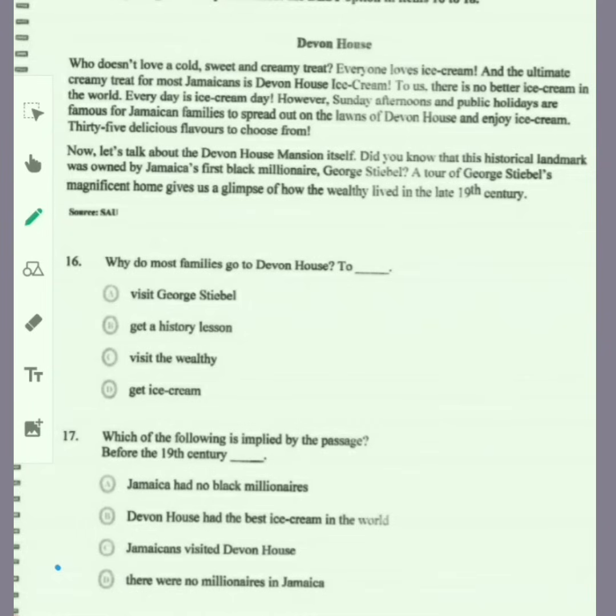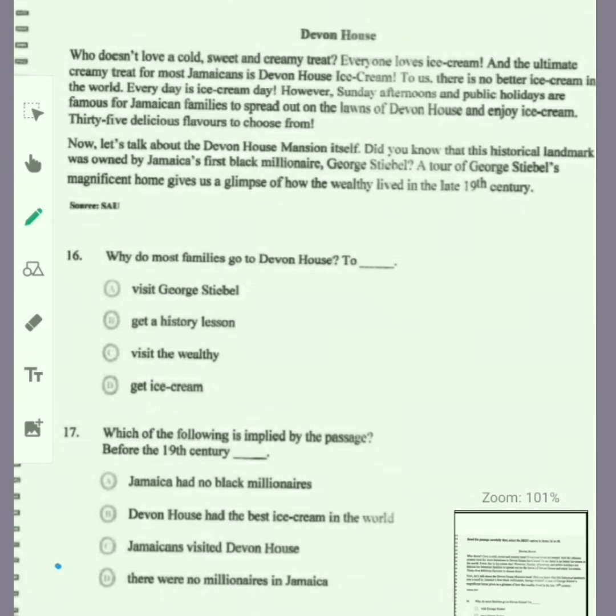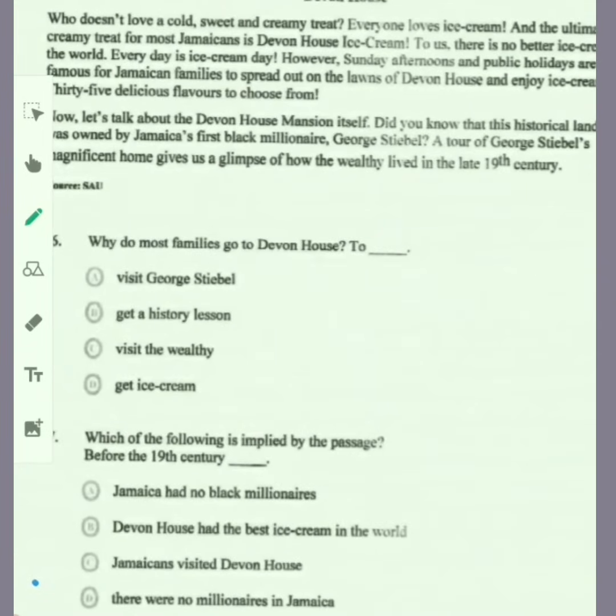Question 16 reads: why do most families go to Devon House? Is it to visit George Stiebel, get a history lesson, visit the wealthy, or is it to get ice cream? This one is very easy — it is to get ice cream.